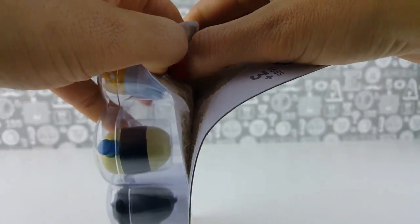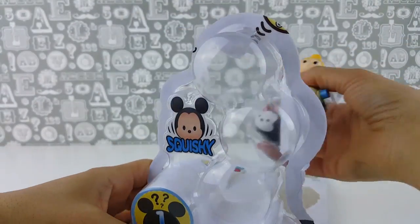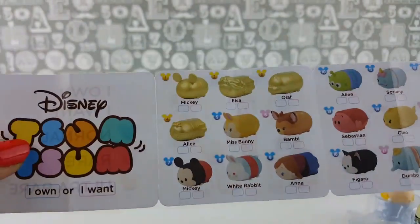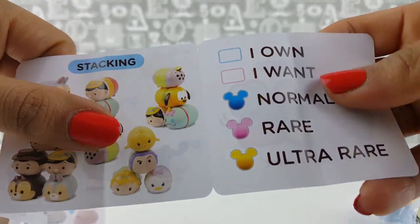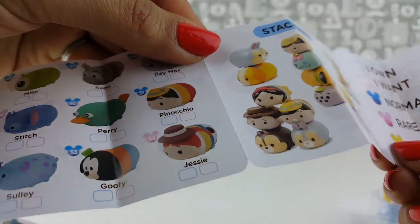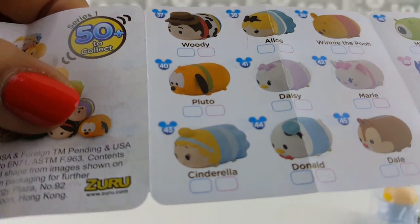Let's go ahead and have a look. Let's take out the package of three Tsum Tsums — we also get some information to tell us which Tsum Tsums there are and the names. There are so many to collect. This is the flyer, and there's more on the back. The ones in blue are normal, the ones in pink are rare, and of course the gold ones are Ultra Rare.